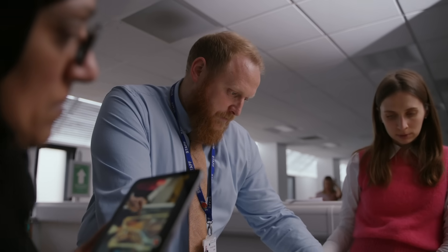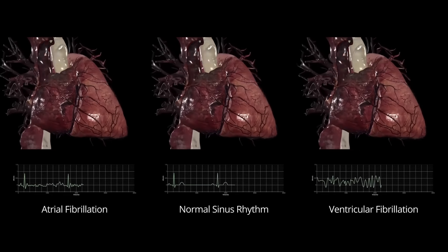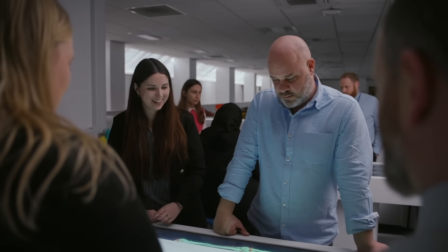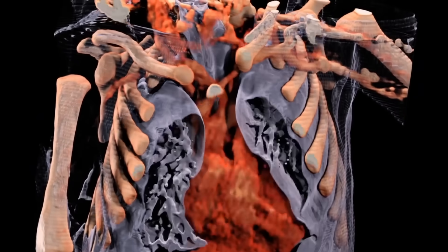It enables students and professors to study anatomy not only from a standard point of view but to go deeper into clinical cases or specific pathologies. I don't think they would have seen anything like this before — there are just so many levels of detail that we've seen that we can explore on the Anatomage tables.